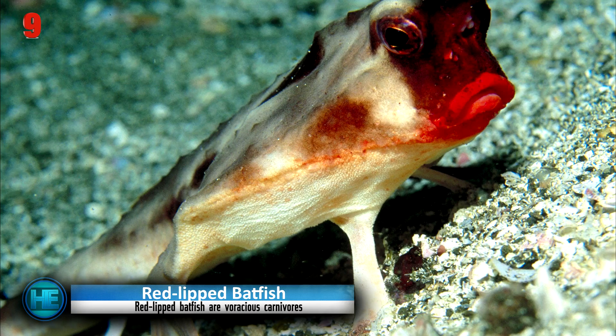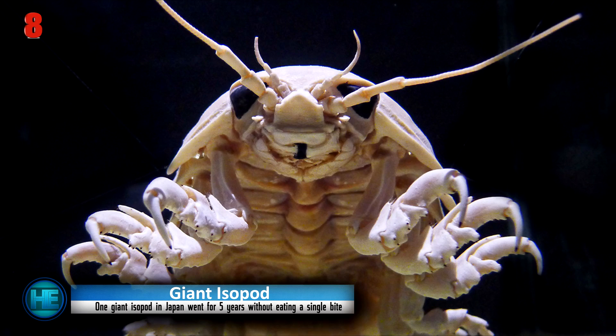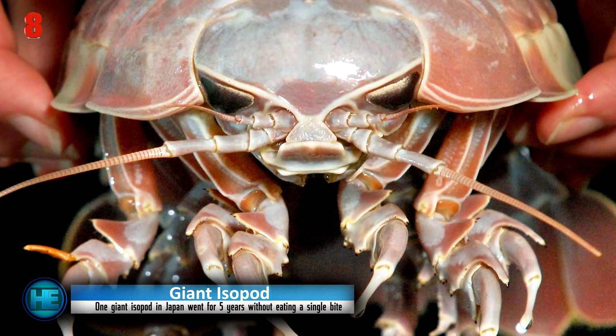This bizarre-looking fish is a rare sighting because they usually live in waters up to 100 feet deep — even divers rarely encounter them. Number 8: the Giant Isopod. A huge crustacean and the biggest member of the isopod family, the giant isopod is quite a sight to see. There is fossil evidence that they existed more than 160 million years ago, before the subcontinental breakup.